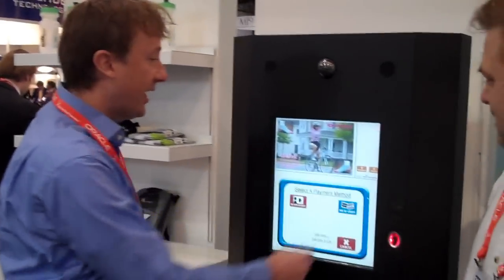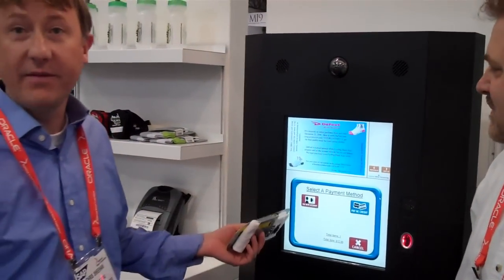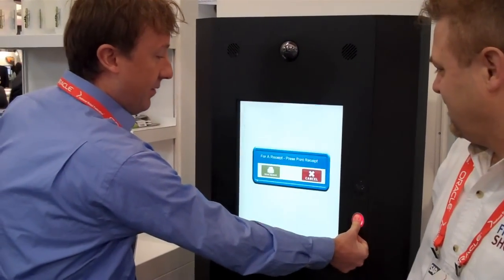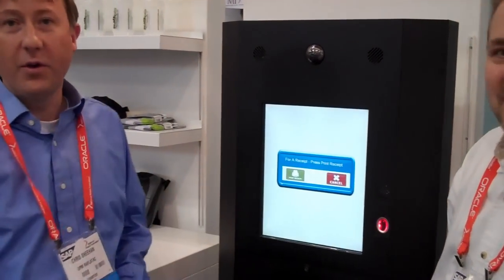It's great to have the option where a customer comes in, they can check out, and if they already have an account set up, they can pay with their account and they're out the door.